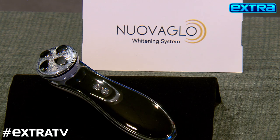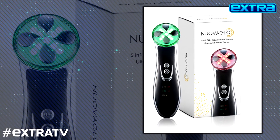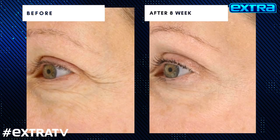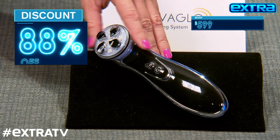And this I'm obsessed with — it's the NuvaGlo 5-in-1 light therapy system. It uses five different LED color lights to stimulate and restore your skin at different frequencies. Over time it'll help reduce acne, lines, and wrinkles. That's as much as $599, but not for us — we have it at just $69.